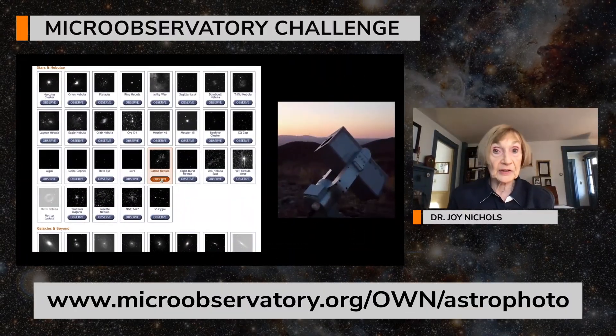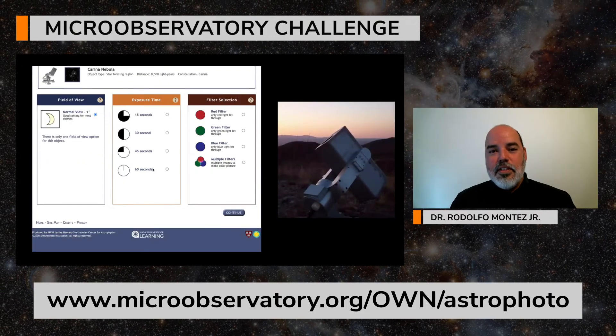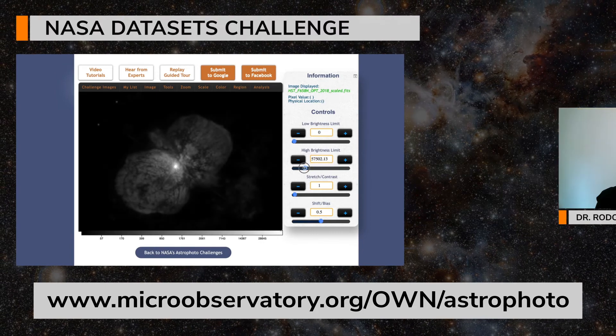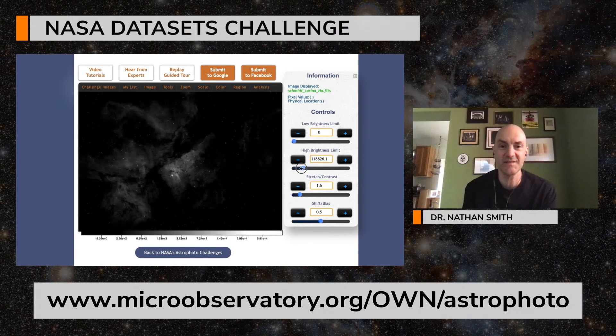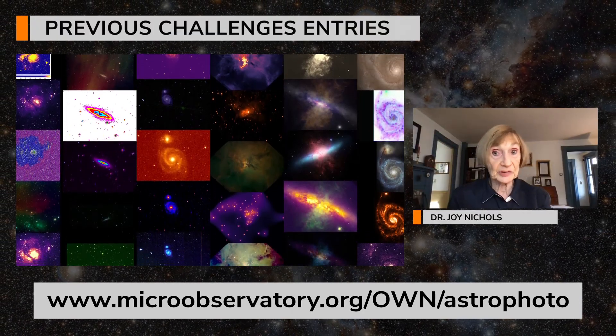Have you ever wanted to make your own astronomy image? When you share your images with us, be sure to tell us your decisions behind choosing the colors. Were the colors chosen to be scientific, or were they chosen to be artistic, or both? Make sure to share your image with us.